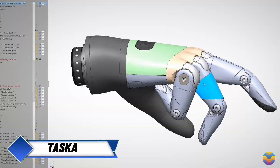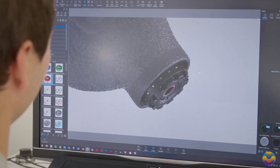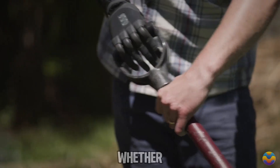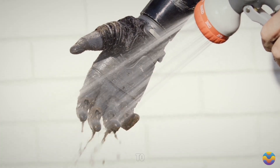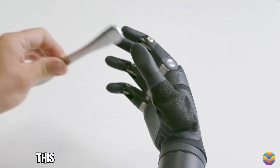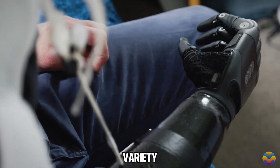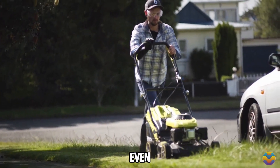Tasca is the first-ever waterproof prosthetic limb that uses myoelectric technology, allowing users to perform everyday tasks with ease. Whether it's washing dishes or watering plants, Tasca can handle being submerged in water up to one meter deep, thanks to its IP67 rating, which also makes it resistant to dust. This innovative limb is designed for flexibility, making it suitable for activities such as gardening, walking pets, dressing up, and even driving.